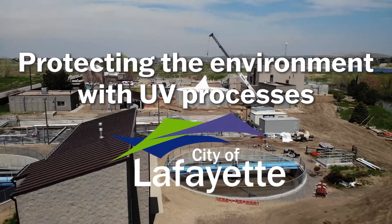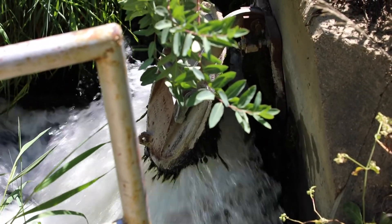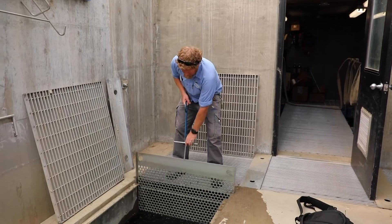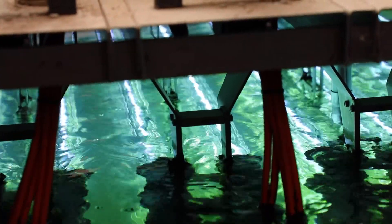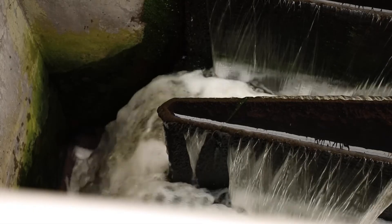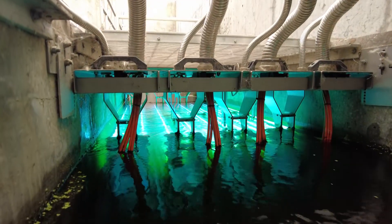All treated water must be disinfected before it's discharged back into the environment. The City of Lafayette applies an environmentally friendly process that utilizes ultraviolet light to safely return water into our streams and protect local ecosystems. Traditionally, most places including us used to use chlorine, but since we've switched to UV it's a much more environmentally friendly option.